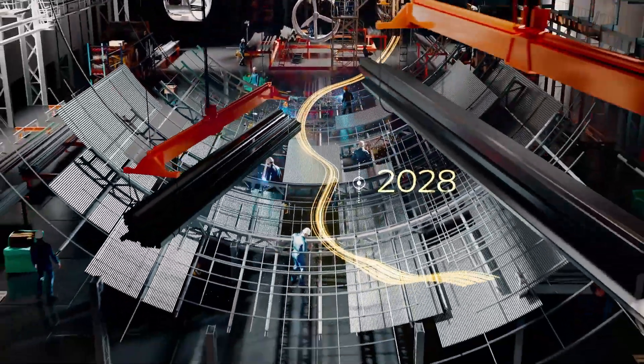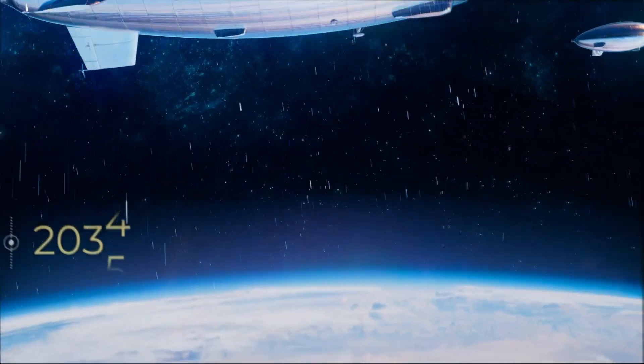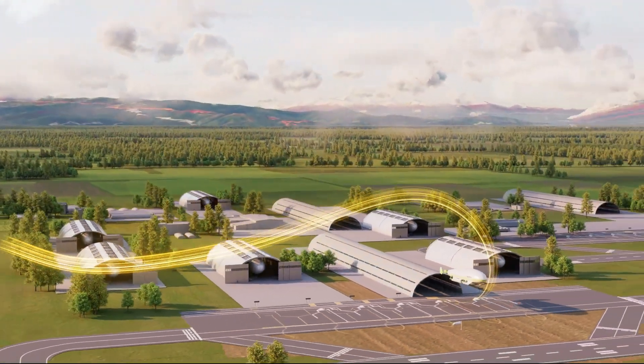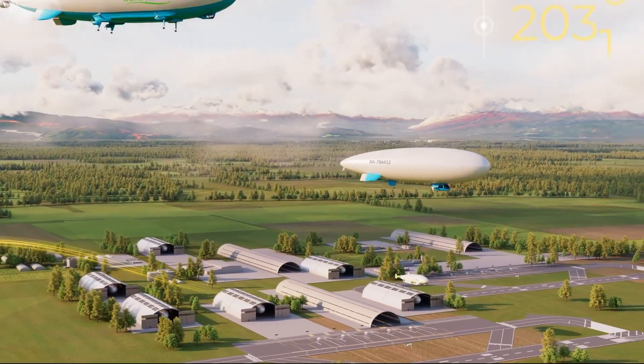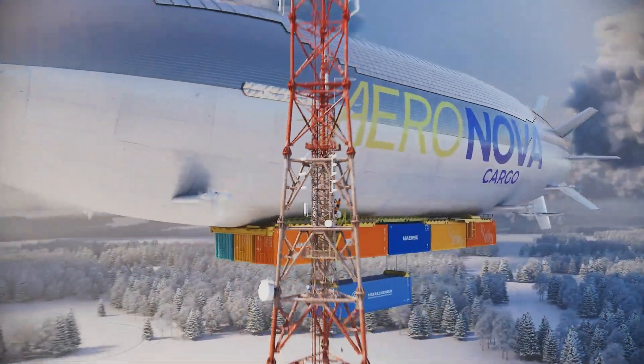With its semi-rigid structure, hybrid propulsion system, and state-of-the-art maneuvering capabilities, Aeronova guarantees efficient and reliable flight, while reducing fuel consumption and noise. Built to excel in remote and rugged environments, it is perfect for Arctic expeditions, long-distance logistics, or even as a high-altitude communications platform.